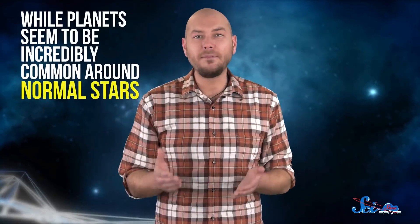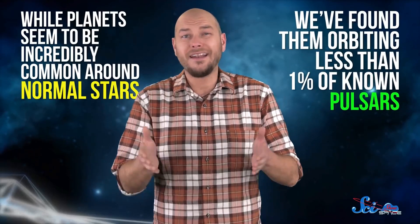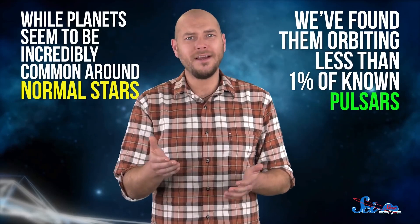If that all sounds like a pretty unlikely scenario, the data would agree. While planets seem to be incredibly common around normal stars, we've found them orbiting less than 1% of known pulsars. Pulsar planets have to be among the universe's most tortured objects — born from a dying star while in orbit around another dying star. The first exoplanets we ever found might often get overlooked, but studying them can remind us that the universe is rarely what we think it's supposed to be like. From the very beginning, we knew exoplanets were going to be weird.